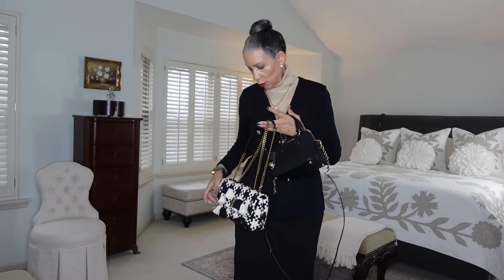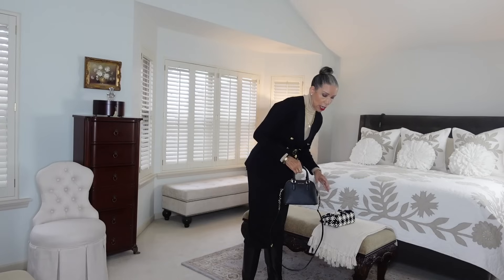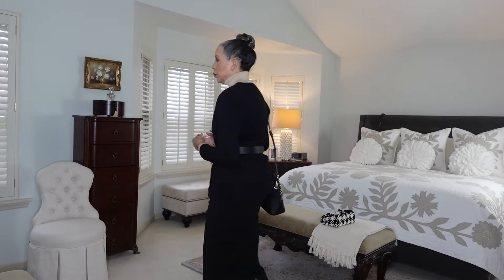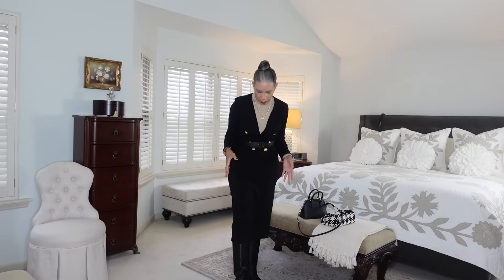With this look I could use a Tory Burch belt bag or a Michael Kors bag — either would work depending on where you're going. Think about weather too: if you're in a climate where it changes, it could be sleeting, snowing, or raining. These boots are very versatile — you could wear them with a denim skirt, denim jeans tucked in, or denim leggings. There's a lot of work you can get out of a simple pair of black boots, and when I tell you these are so comfortable.